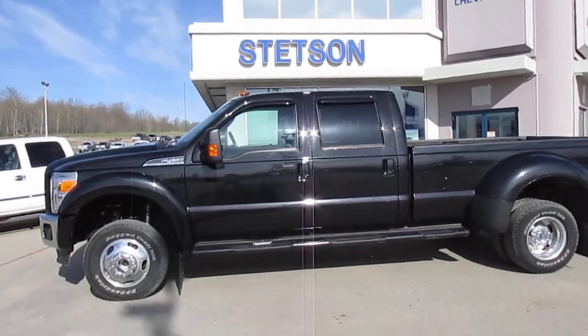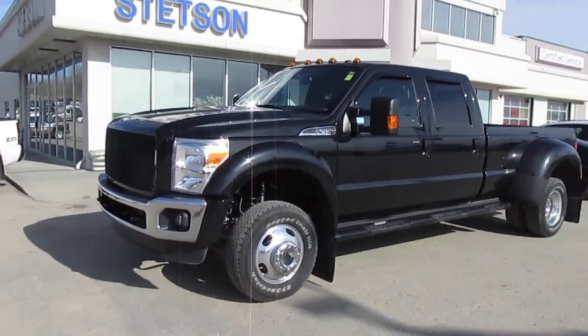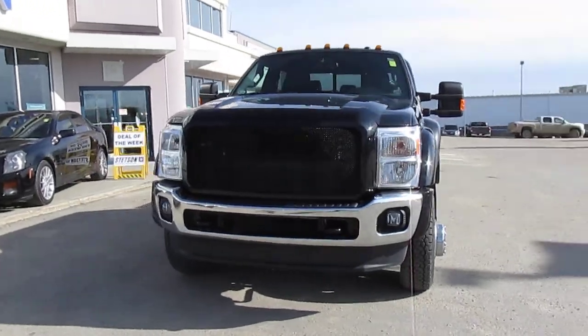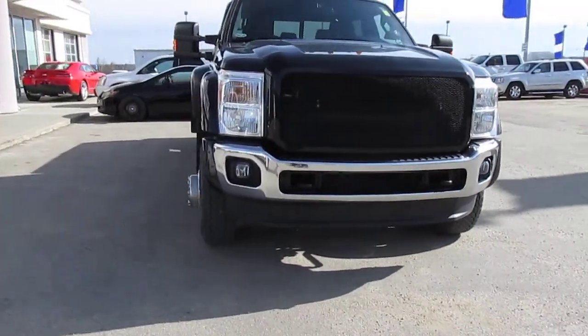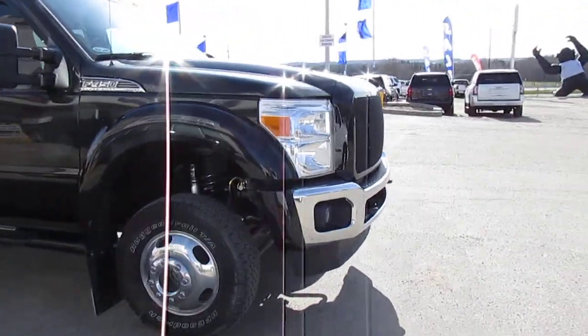Hey there folks, Ryan Buehler from Stetson Motors with a beautiful truck. This is a Ford F450 2012 with just under 64,000 kilometers on it. This is a one-and-a-half ton dually diesel automatic transmission with some little extras.